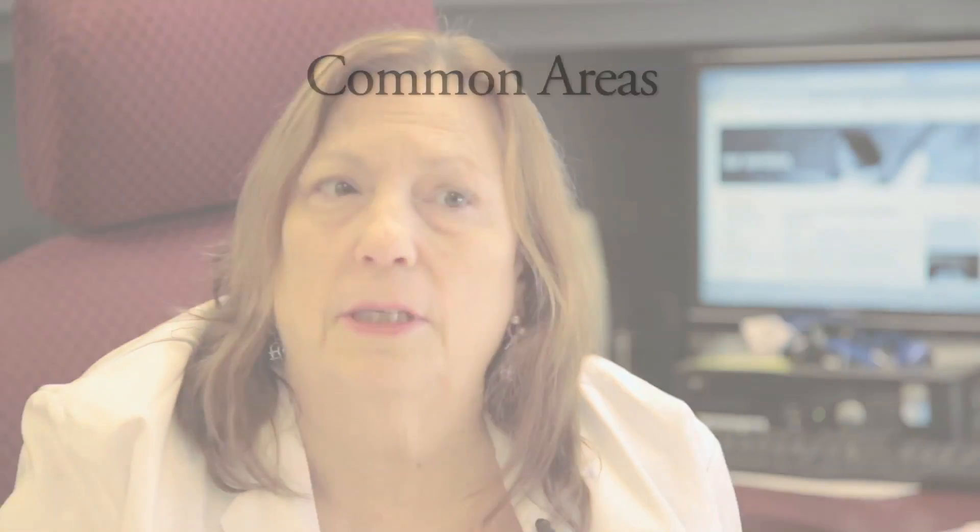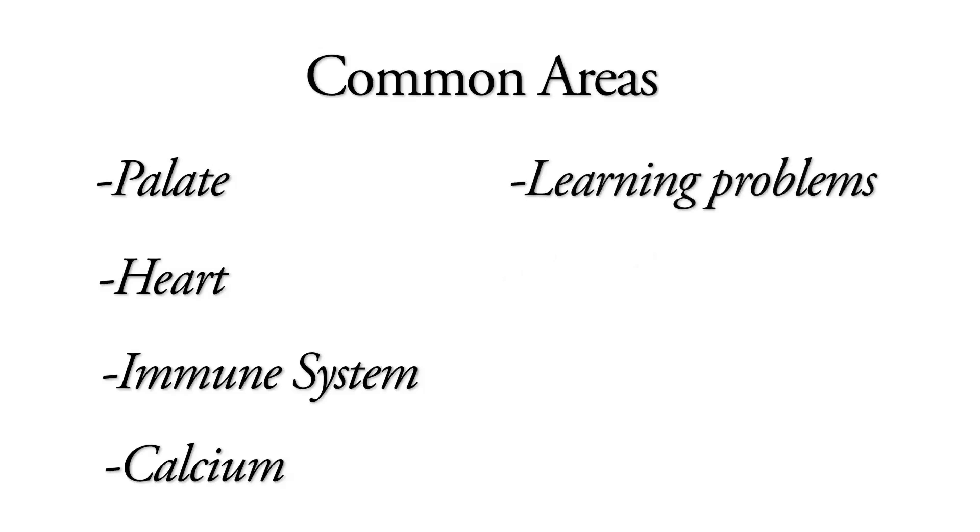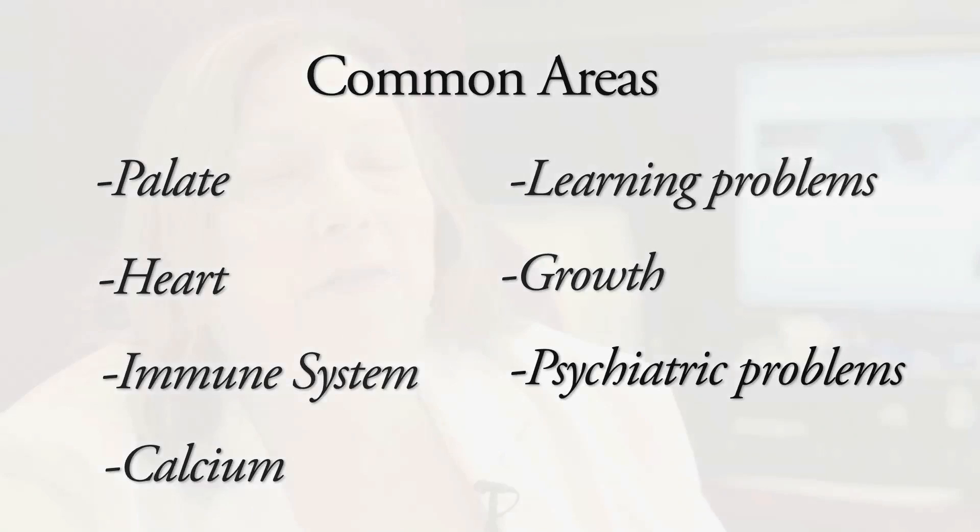There are many issues that can be seen with 22q deletion syndrome. The most common areas are the palate, the heart, immune system, calcium, learning problems, growth, and sometimes psychiatric problems.